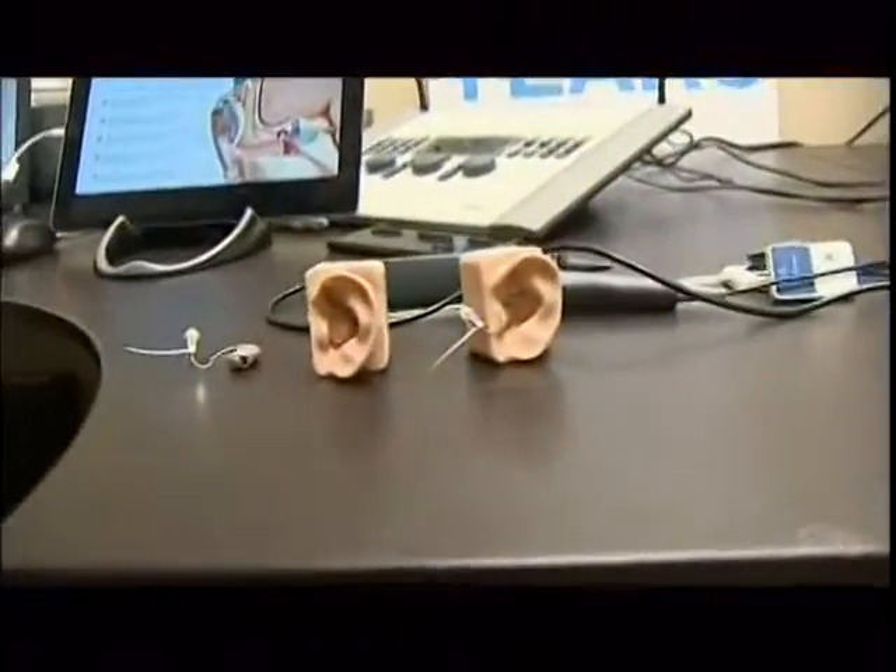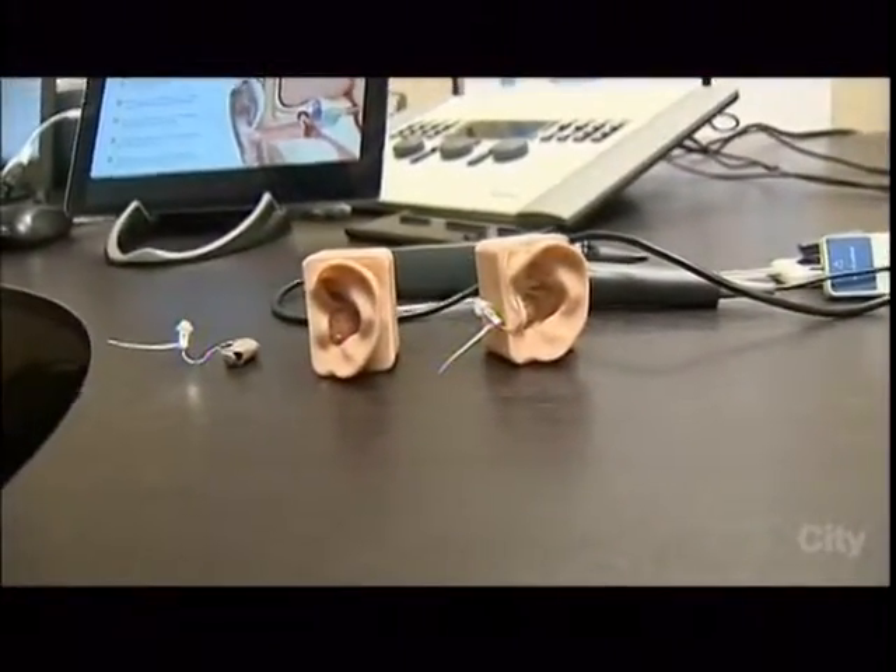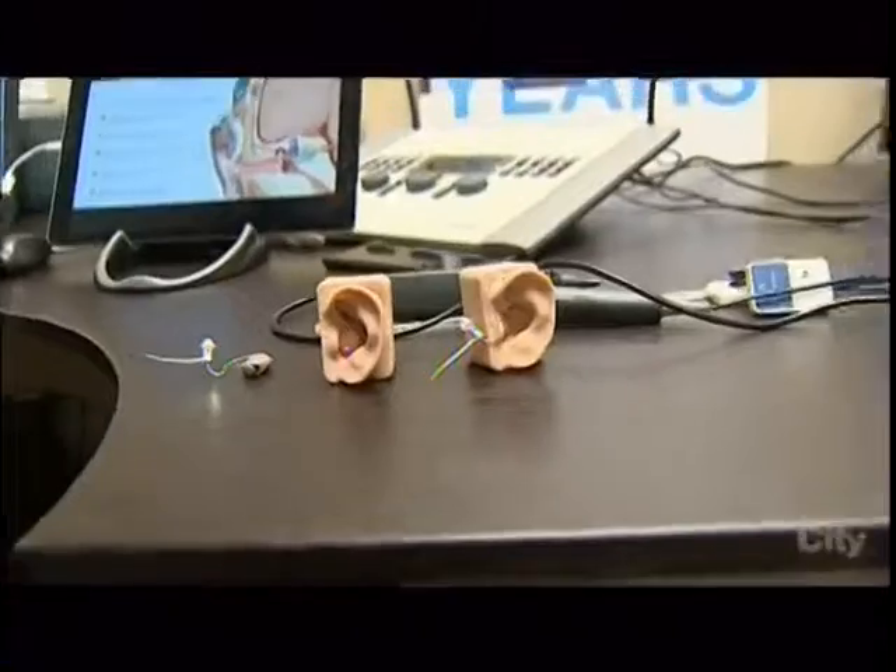Hearing loss isn't just an old-age condition — a lot of children suffer from it as well. Coming up next, they'll be doing a mold of the ear and a listening test to demonstrate what the patient actually hears — proof that if he's ignoring the studio host Jason, it's not by choice. Jason jokes back: based on those things on the side of your head, he hopes they have a mold big enough.